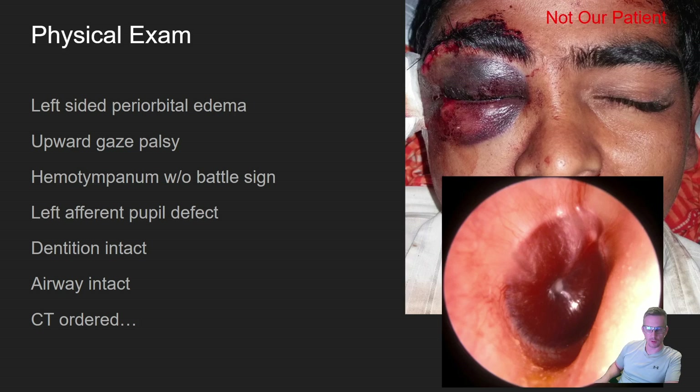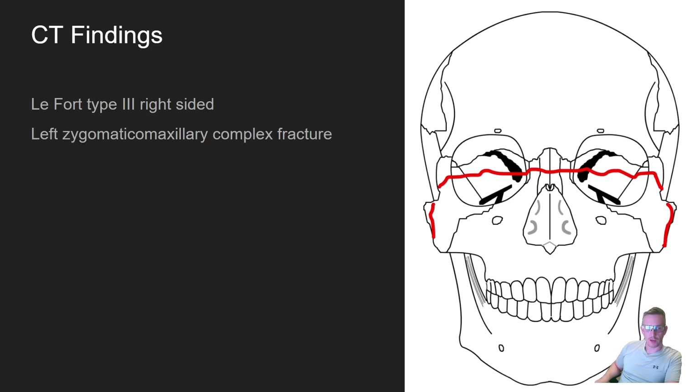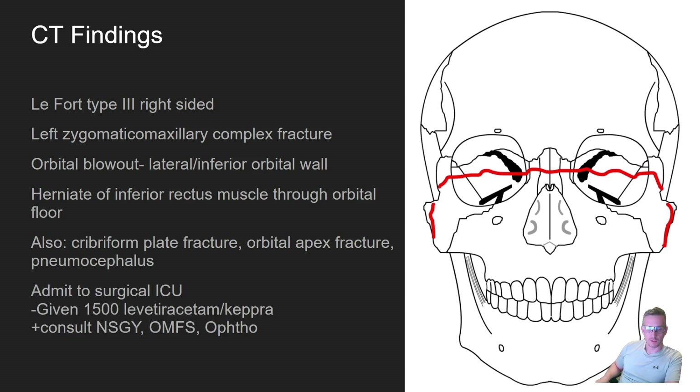We got a CT scan of his head, face, and neck — and honestly his whole body because the story wasn't really clear. CT findings essentially showed a right-sided LeFort 3 with a left zygomatic maxillary complex fracture and orbital blowout of both the lateral and inferior orbital walls. The inferior rectus muscle had herniated through the orbital floor leading to entrapment, and he had several other fractures as well as pneumocephalus.